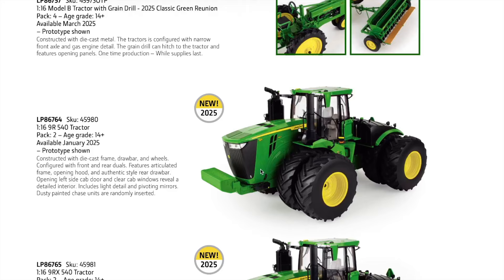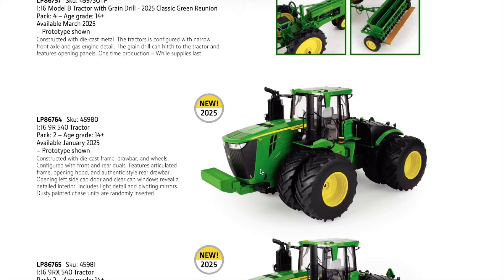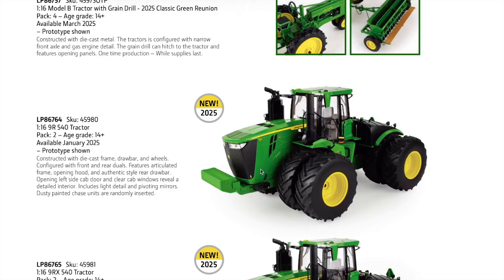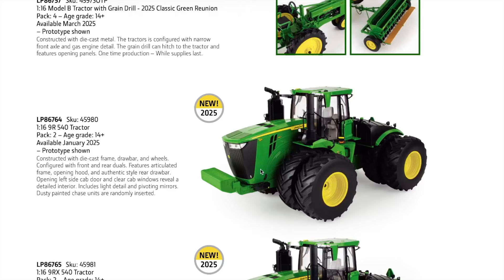Moving into the 1/32nd scale Prestige lineup, right off the bat we have the 9RX 770 tractor, available January 2025. Constructed with die cast body and track frames, the frame articulates and oscillates and replicates 36-inch tracks on 120-inch spacing. Clear cab windows reveal a detailed interior, with realistic drawbar hitch, external mirrors, railings, and light details. This is one of three versions of the new 9RX that ERTL is putting out this year - the biggest one in the 1/32nd scale Prestige lineup.